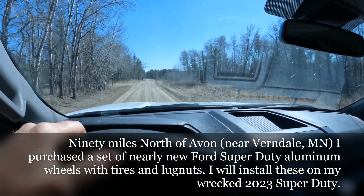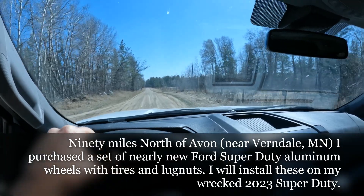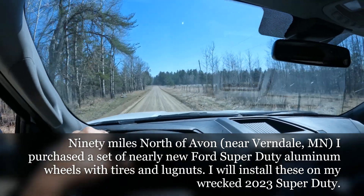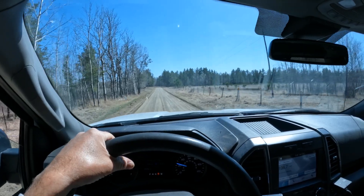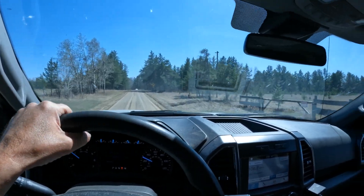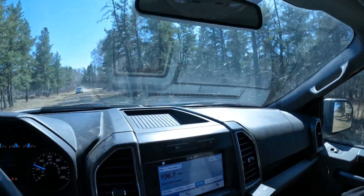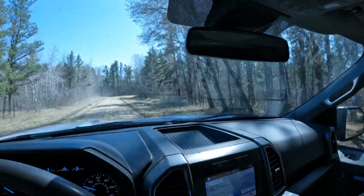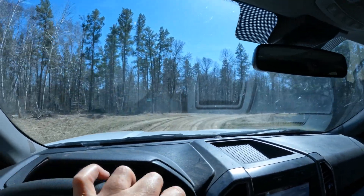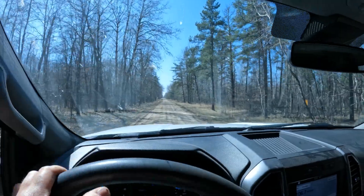Up north of Verndale, I just picked up a set of wheels and tires for my 2023 Super Duty. They only have 5,000 miles on them. Got some step boards or step rails going in on the deal too, so I'm pretty happy. Never been up in this area before — a lot of privacy up here, lots of wild land.